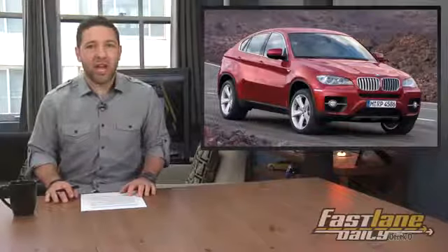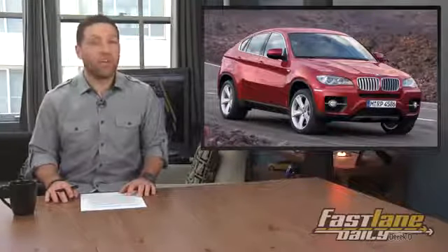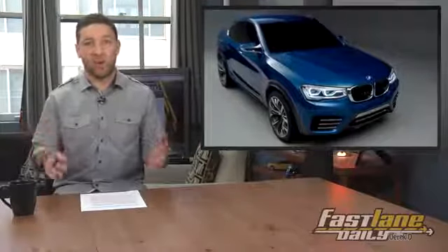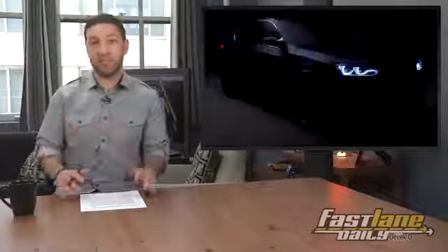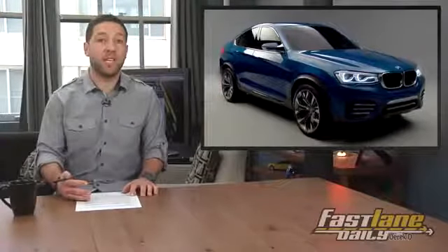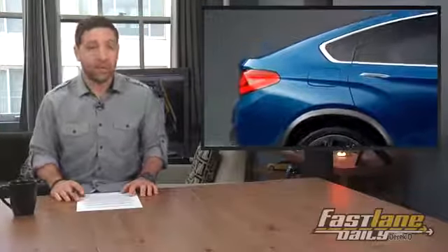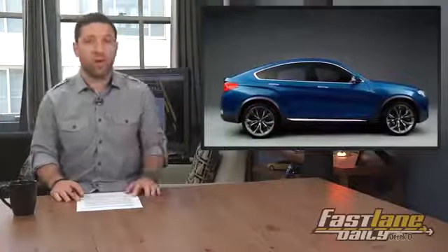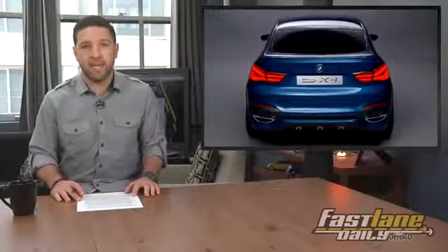Later this month at the Shanghai Auto Show, BMW is going to present a shrunken version of their X6 cross-coupe. This one will be called, surprise surprise, the X4. Now all they need is that X2 and the cipher is complete. The production version of this X4 concept will go on sale in early 2014, and it will be built right here in the good old US of A. It will most likely use the 2.0 twin turbo engine from the new 328i, which makes 240 ponies, and the 300 horsepower twin turbo inline six.